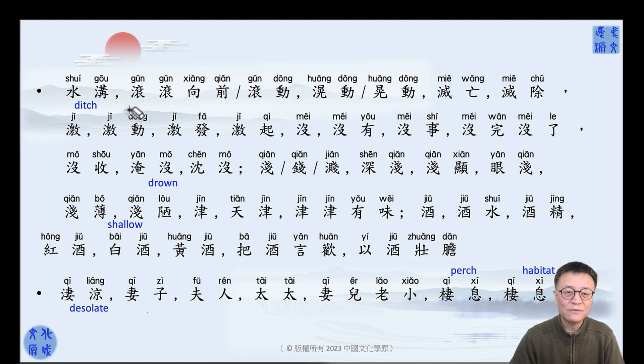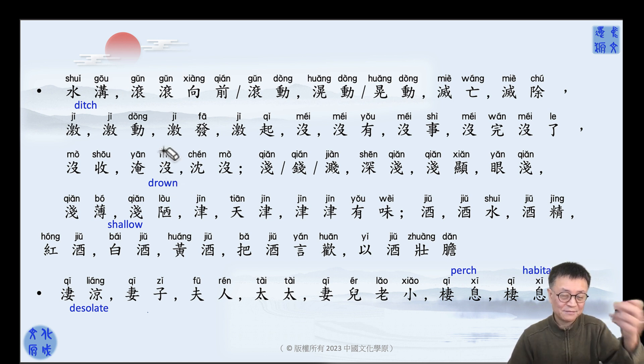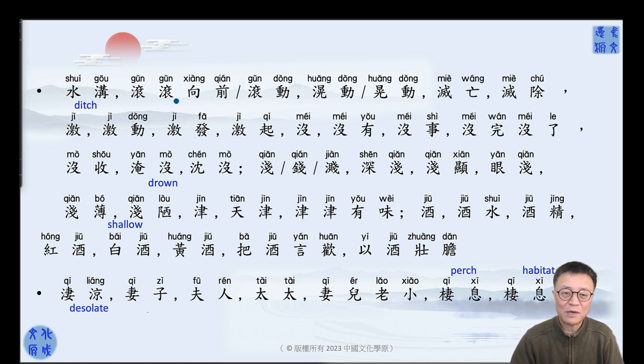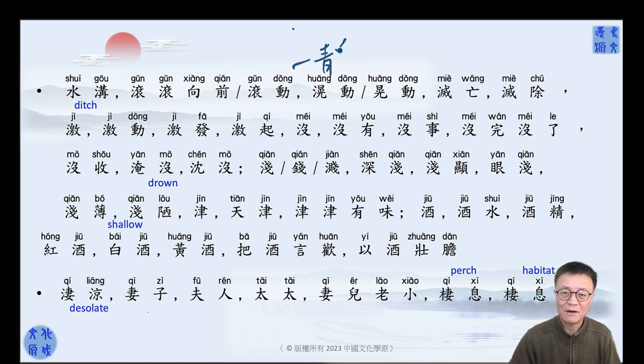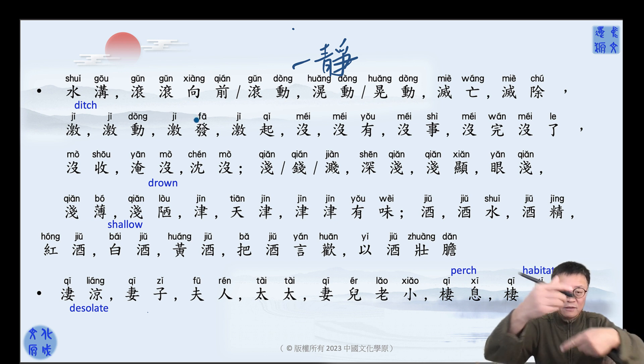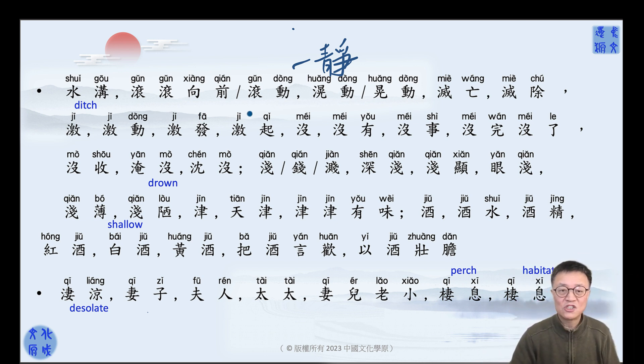The second one is 滚 — rolling. Again, the pronunciation comes from the right part. 滚、滚向前、滚动 — moving. 动 and 近 are a pair, remember. 滚动，滚向前 — rolling towards the front. 向前、向后、向左、向右、向上、向下 — 方向 — that's direction.